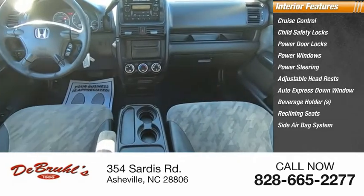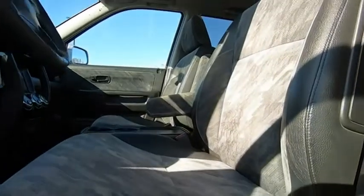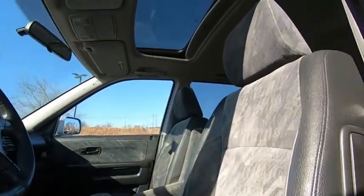Side airbag system. If affordable style and reliability are what you're looking for, this vehicle couldn't be more perfect. Drive it today.